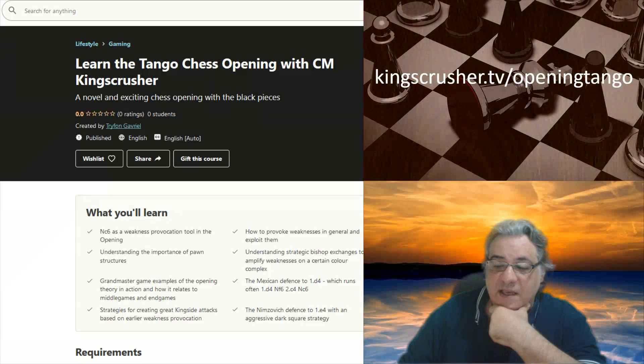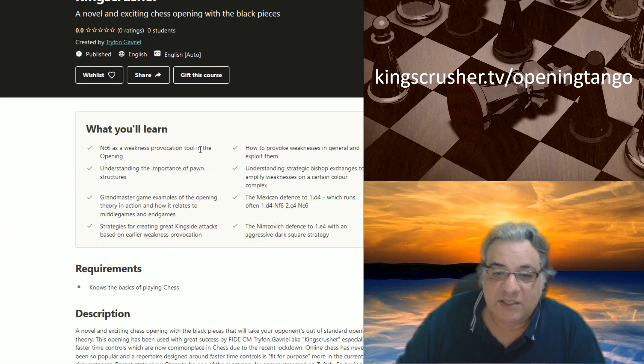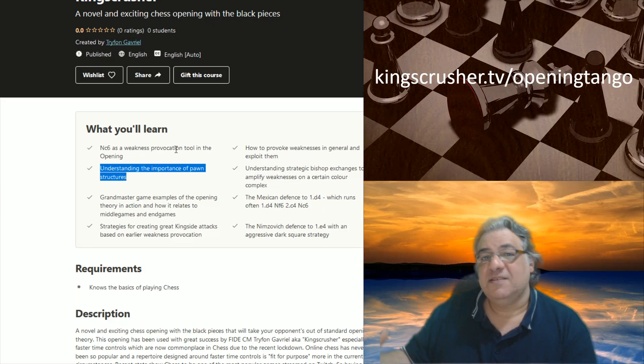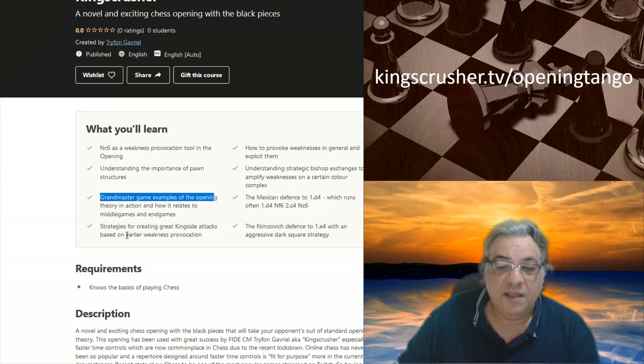It's over 10 hours of video content. You'll learn Nc6 as a weakness provocation tool in the opening, both to e4 and to d4, but I have a specific move order for d4 involving Nf6 first. You'll understand the importance of pawn structures and how pawns can leave behind chronic weaknesses. There are a lot of grandmaster game examples.